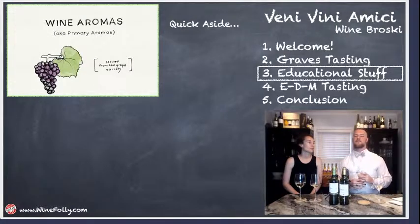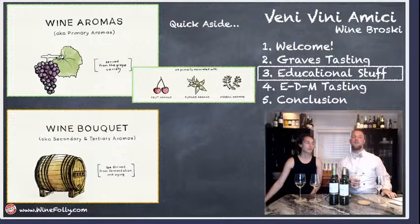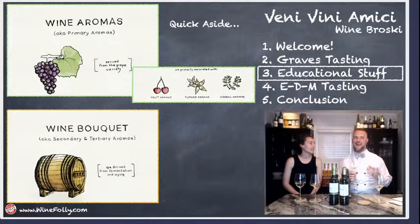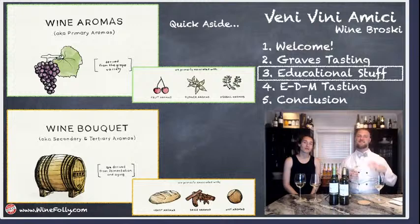The acidity goes down and the body goes up. Now a quick aside — 'aroma' is derived from the grape variety: what kind of fruit, flower, or herbaceous notes come directly from the grapes in the wine. 'Bouquet' technically refers to the yeasty, spicy, and nutty aromas that come from the impact of oak interacting with the wine. So these are different terms, though many people use them interchangeably.